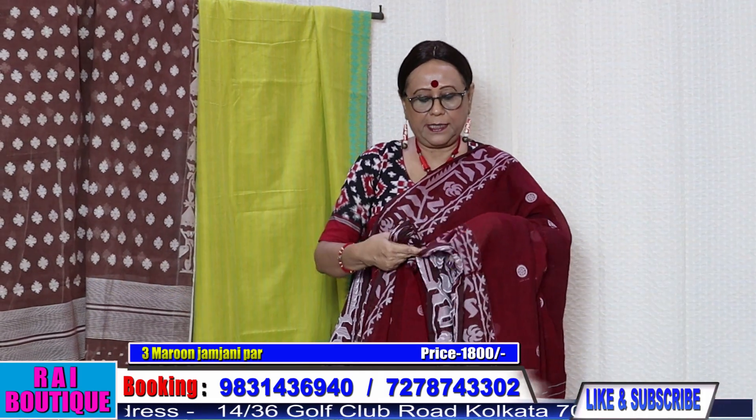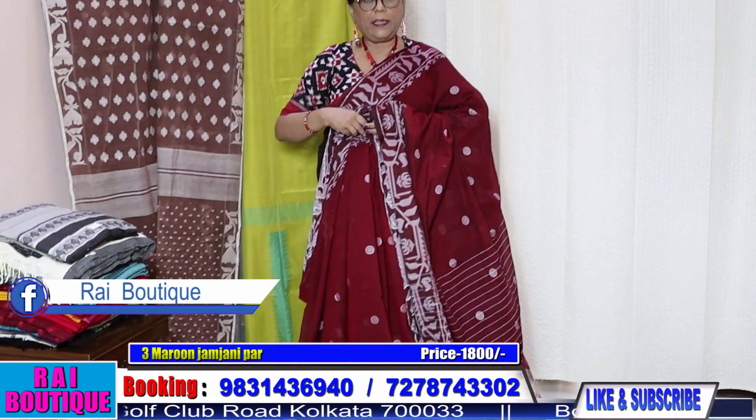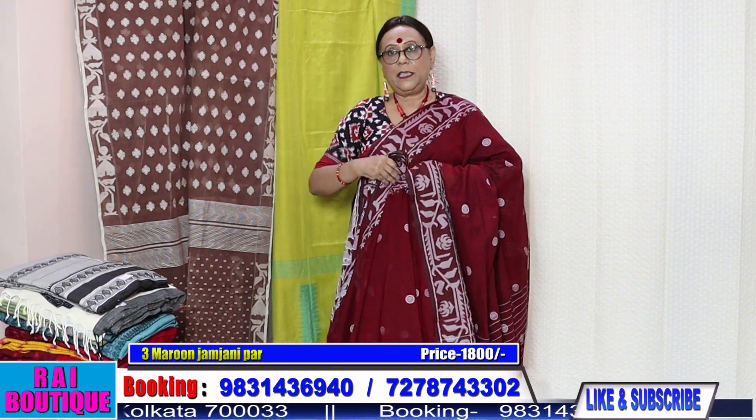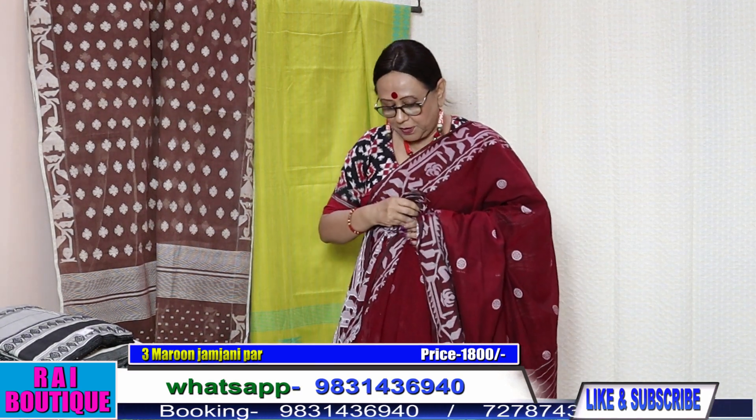This is the look of this saree. You will get it in black and in green. Those who are in Kolkata, please do come and visit my boutique because you will get a lot of colour options.